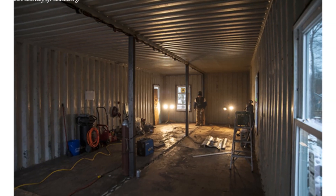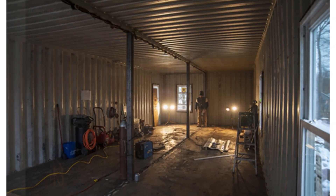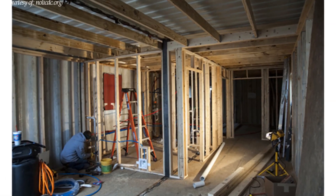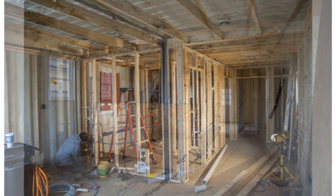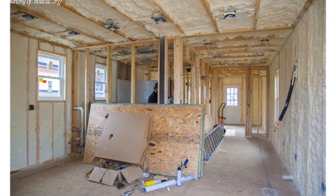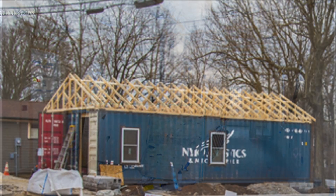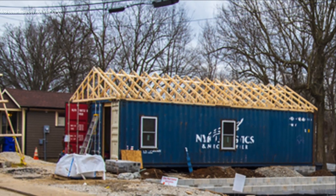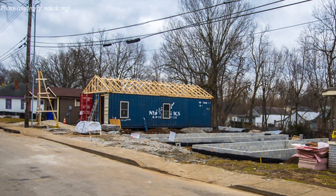The containers were delivered by truck and a crane was used to hoist the containers onto the concrete block foundation. The containers were welded together and onto the steel foundation to hold them in place. The internal container walls were cut out to create an open plan living space. On the inside, the container walls were framed out with timber, insulated with spray foam, and lined with plasterboard ready for interior fittings.